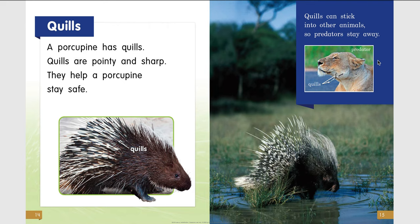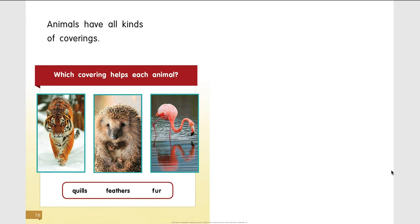Here is a photo of a lion — it is a predator of a porcupine. Here you can see she must have gotten a little too close to a porcupine, and here are the quills stuck to her chin. Animals have all kinds of coverings. Which covering helps each animal? Think about it — quills, feathers, fur.